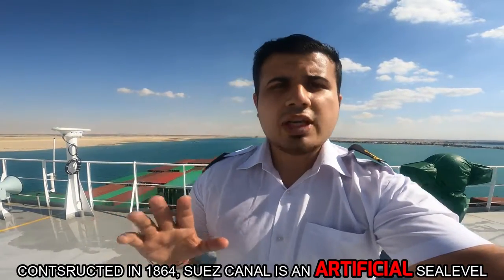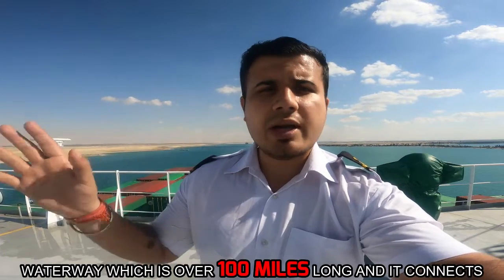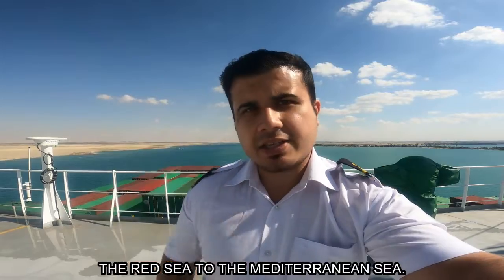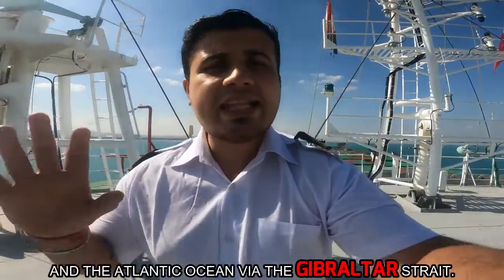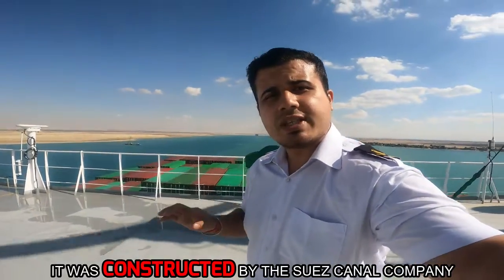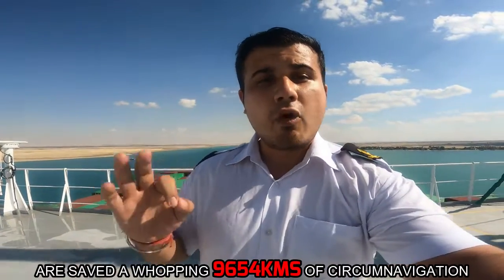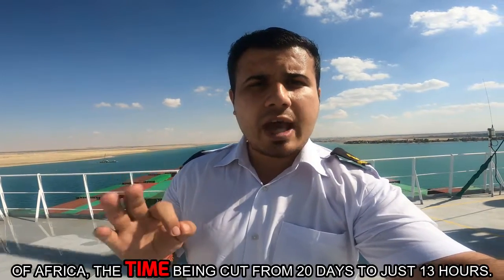Constructed in 1864, Suez Canal is an artificial sea level waterway which is over 100 miles long and it connects the Red Sea to the Mediterranean Sea. It provides the shortest route between the Indian Ocean and the Atlantic Ocean via the Gibraltar Strait. It was constructed by the Suez Canal Company and the ships transiting the Suez Canal are saved a whopping 9,654 kilometers of circumnavigation of Africa.